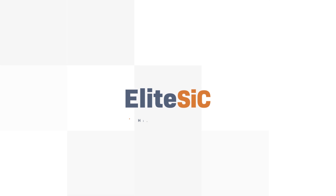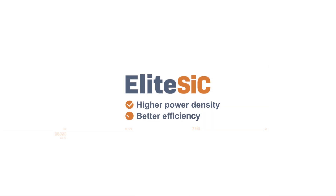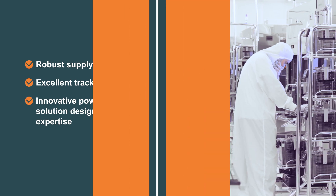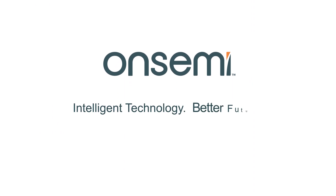Elite SiC delivers higher power density and better efficiency within a smaller footprint. Our robust supply chain, excellent track record, and innovative power solution design expertise make OnSemi the ideal automotive partner for OEMs and Tier 1s.